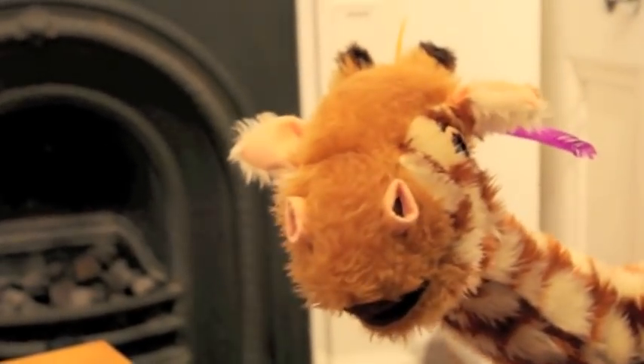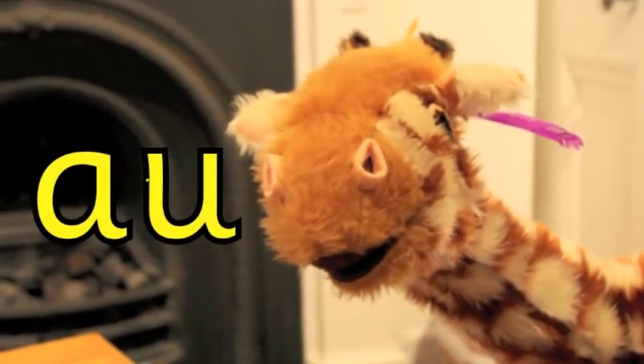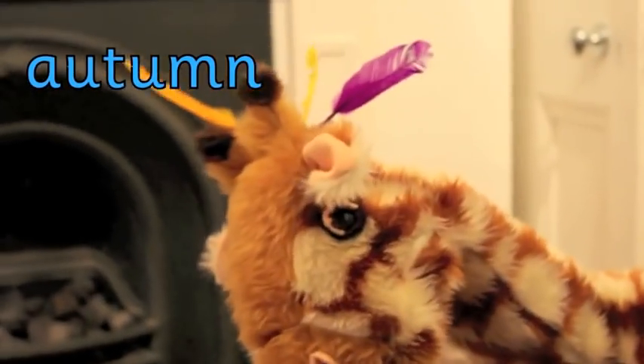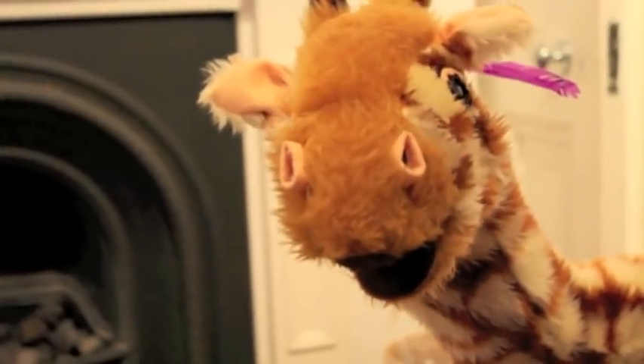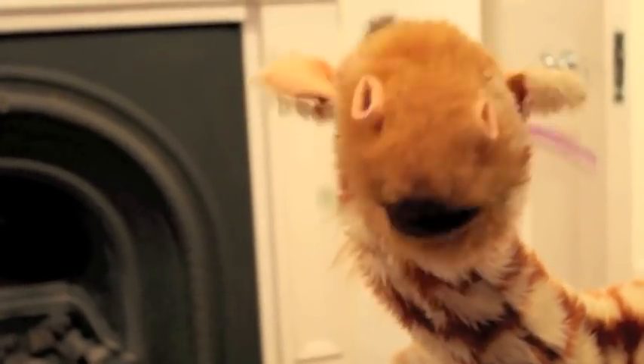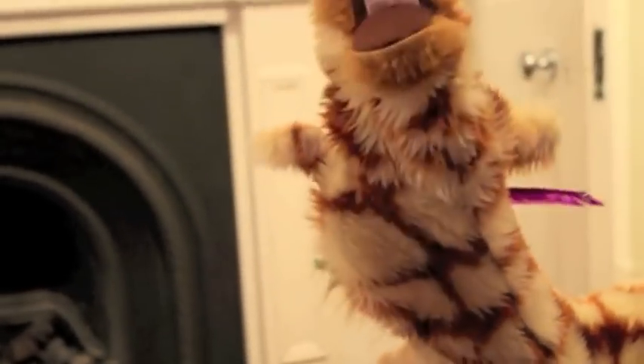Now, today, Geraldine, we're going to learn all about the AU spelling, and it makes the OR sound. Now, it is autumn, and autumn has the OR sound in, so there are a lot of leaves on the ground at the moment, Geraldine. But I would like you to find things around the house that have got the OR sound. It's a bit difficult, but I think you can do it.